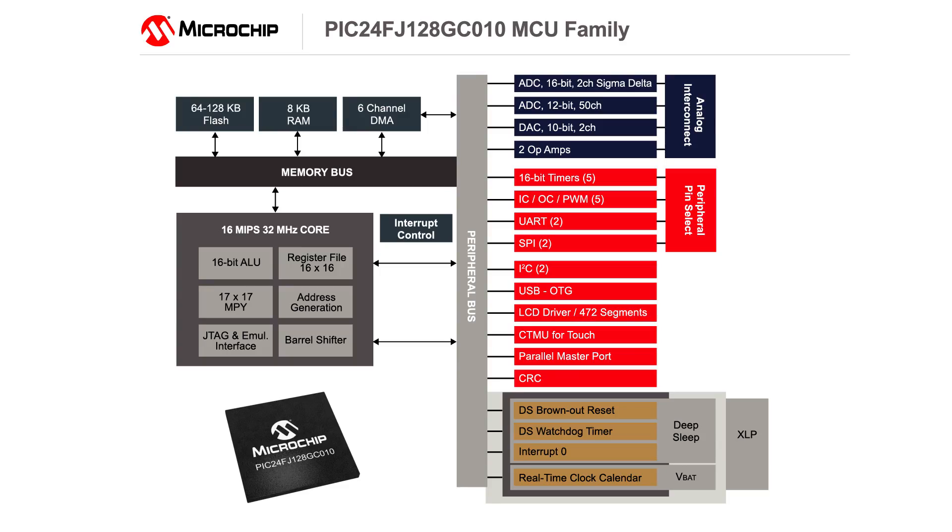Microchip's Portable Weather Station Board features the extreme low power PIC24GC microcontroller with integrated analog features like 16-bit ADCs, high-speed 12-bit ADCs, DACs, and op-amps. By integrating several analog peripherals, this microcontroller improves system throughput, reduces noise, and reduces system cost, making this family perfect for portable, medical, and industrial sensor applications.